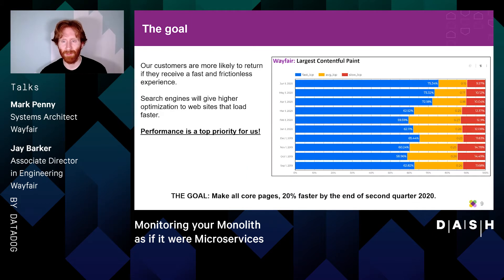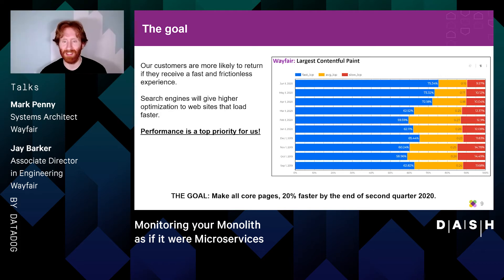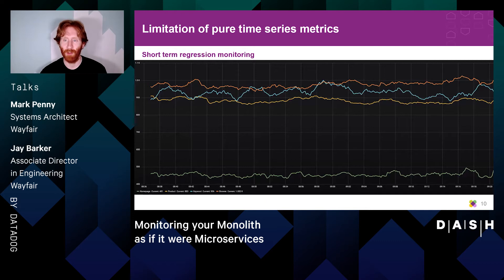We know that customers are more likely to return if we can give them a fast and frictionless experience, and we know that search engines give higher optimization to websites that load quickly. So it was very demoralizing when in the middle of 2019 we noticed, looking at our year-over-year data, that many of our core pages had actually become slower. This led us to undertake a major initiative to drive all of our pages to be 20% faster by the end of Q2 2020, giving us about five to six months to work with.